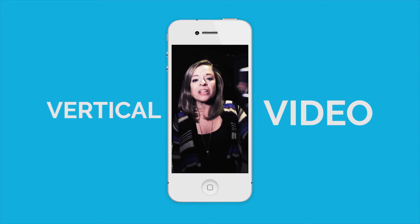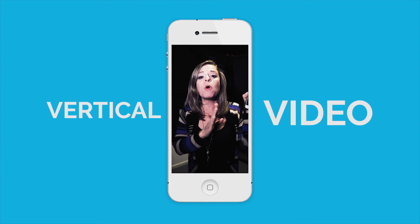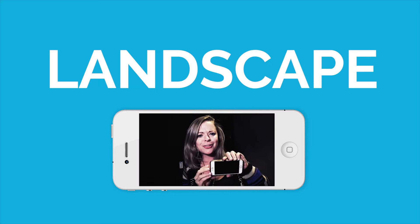And vertical video is not a good look — it pains me every time it pops up on Facebook. So quit it with shooting in portrait mode. Turn your camera to landscape, then start the show.